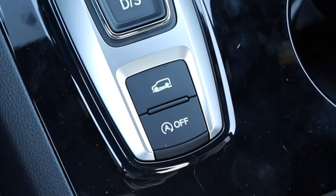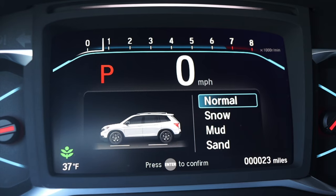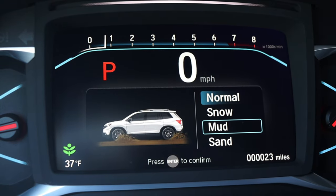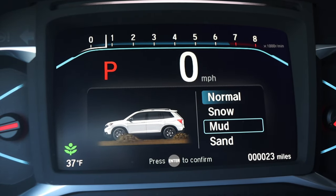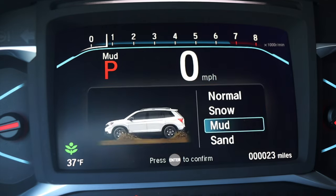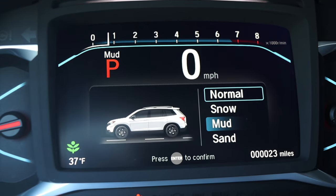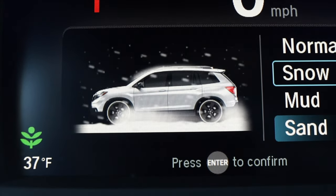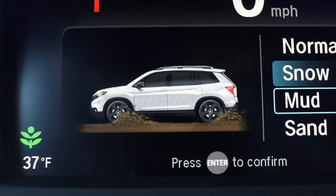At the very bottom I have my drive mode button — Normal, Snow, Mud, and Sand. When you switch modes, there's a little image of a Passport driving through those specific conditions on screen. I really, really like that attention to detail that Honda put in there. They didn't have to, but they did.